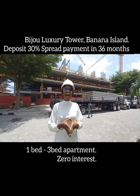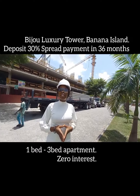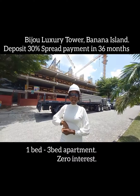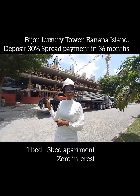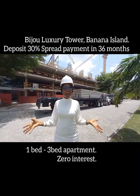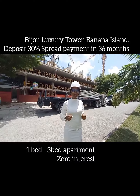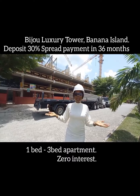Bijou Tower is a high-rise residential apartment with 20 floors. And don't forget, the time to start up with this project is now. The amenities we have are just beautiful — we're going to be having concierge services, a swimming pool, a gym, an elevator, and a lot of other beautiful amenities inside this tower. We're going to have all of it.